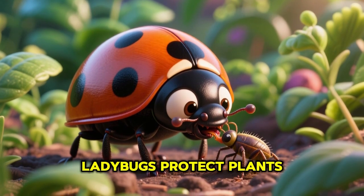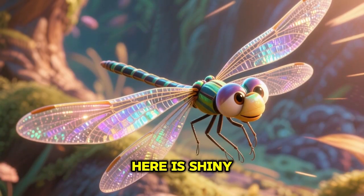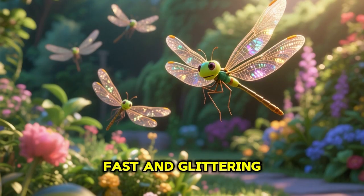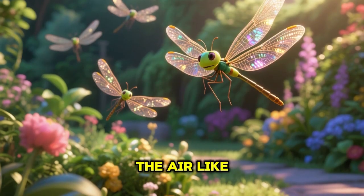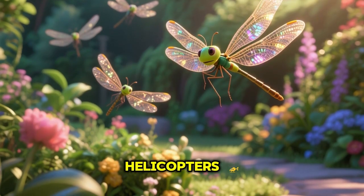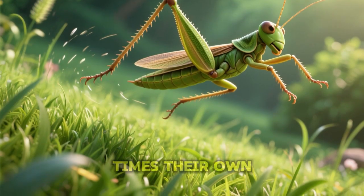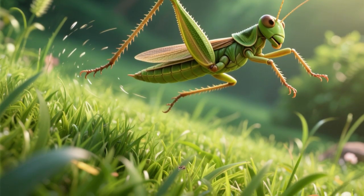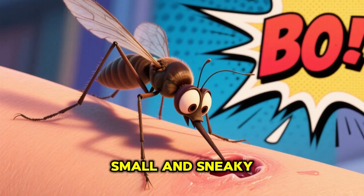Look at this spotty ladybug — cute and helpful, ladybugs protect plants by eating pests. Here is the shiny dragonfly — fast and glittering, dragonflies zip through the air like helicopters. Meet the jumping grasshopper — green leapers that can jump many times their own height.